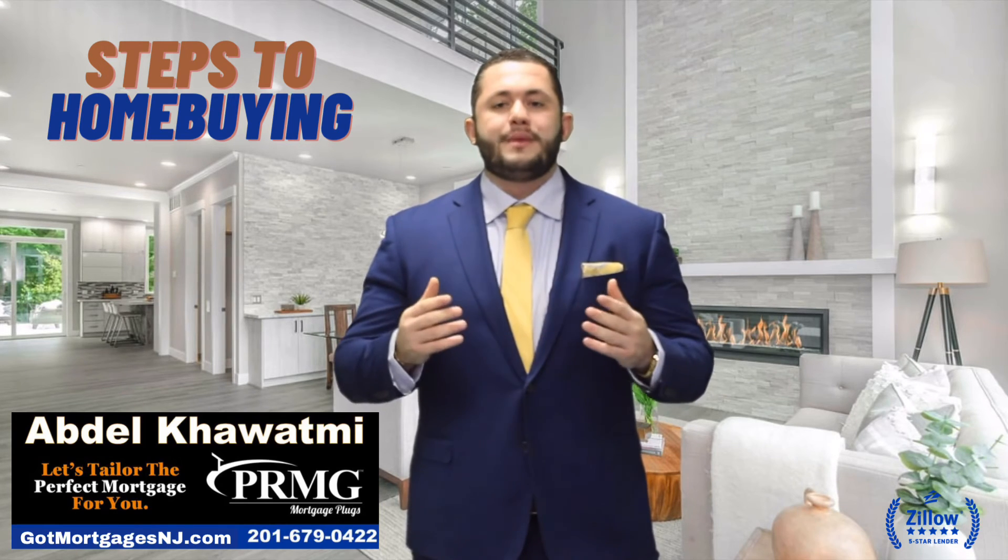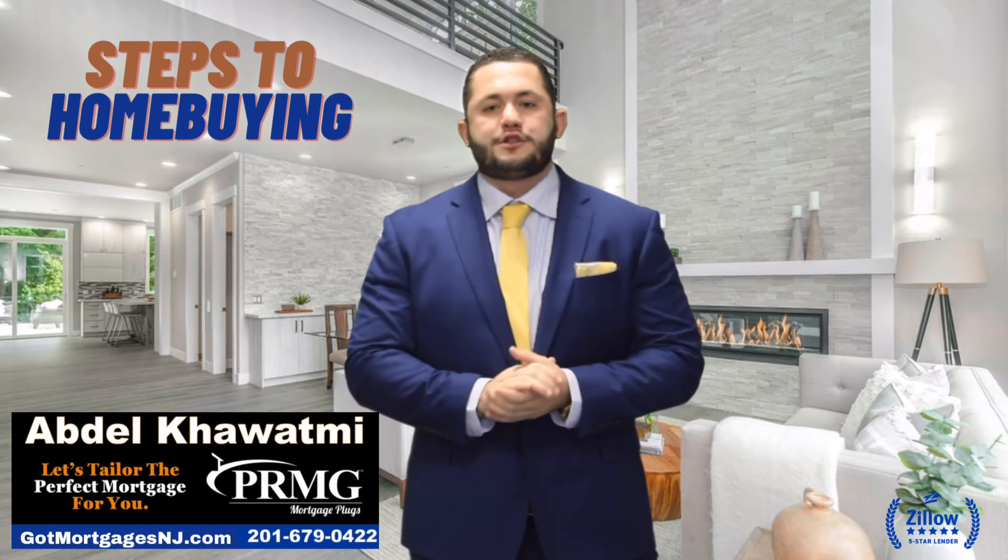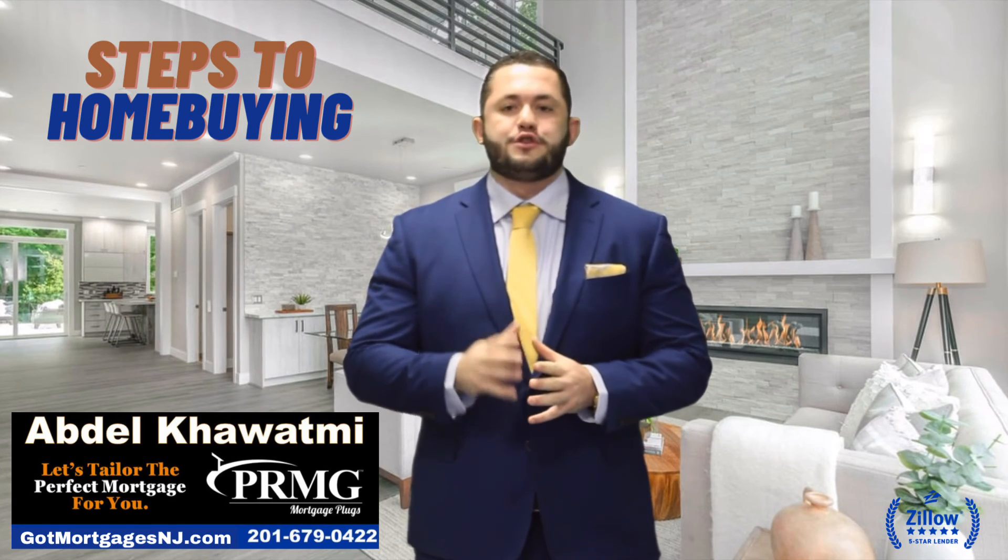Thereafter, on the day of closing, you will meet either at the title company or the buyer's attorney's office and sign your documents. Congratulations, you're now a homeowner.